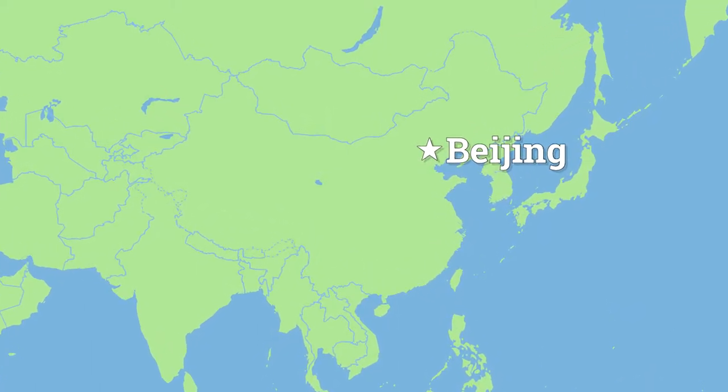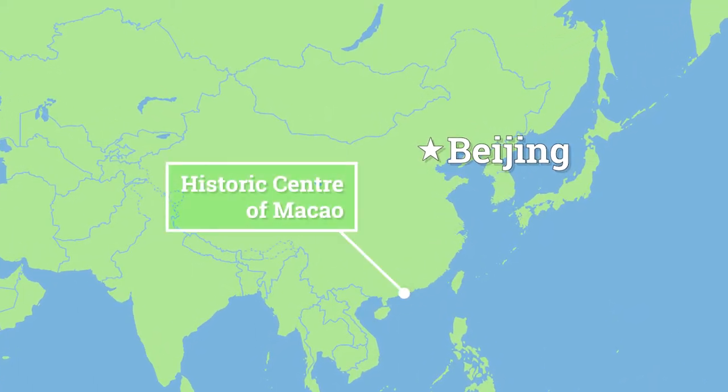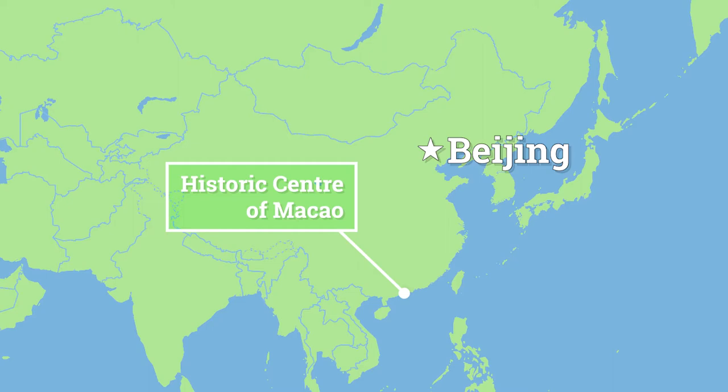The city of Macau is located on China's southern coastline, at the western edge of the Pearl River Delta, just across the water from Hong Kong.